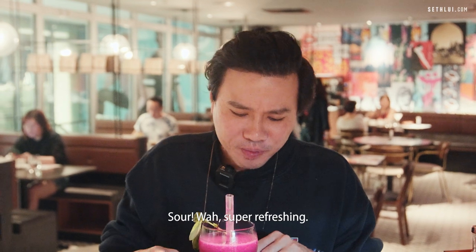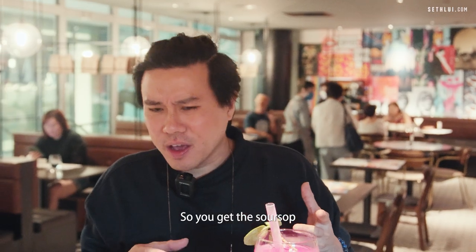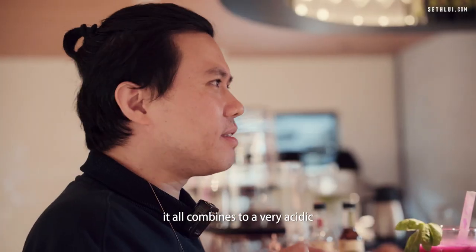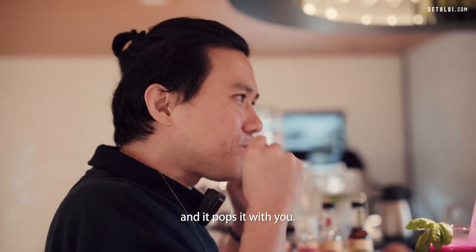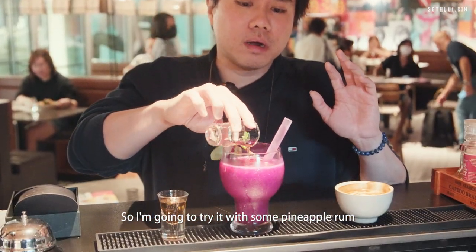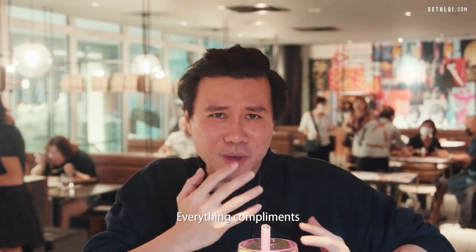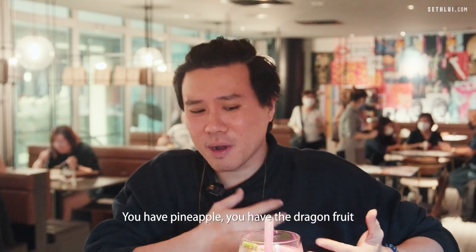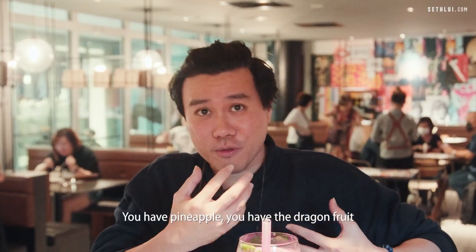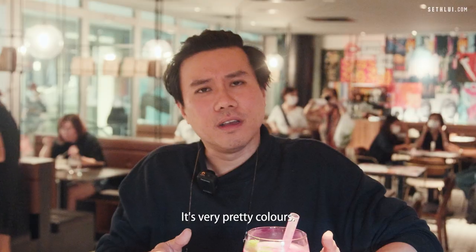Oh, super refreshing! You get the soursop and the dragon fruit — it all combines into a very acidic, punchy drink. Trying it with a bit more — man, that's what I like. More complex, more depth to the drink. Everything complements each other because it's all tropical fruits: pineapple, dragon fruit, soursop. Very pretty colors too.